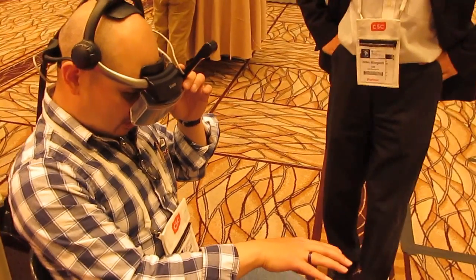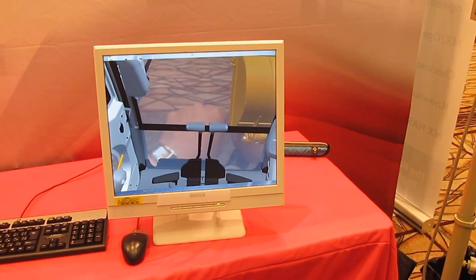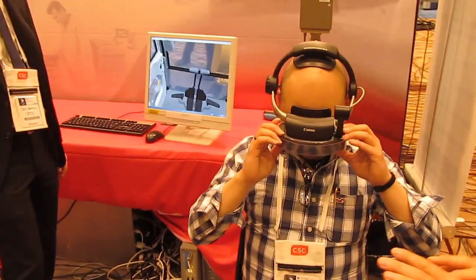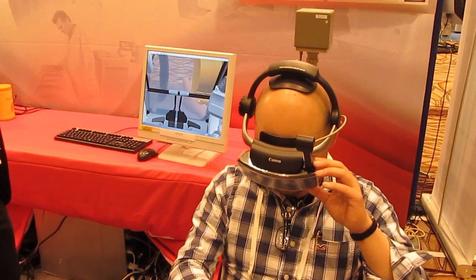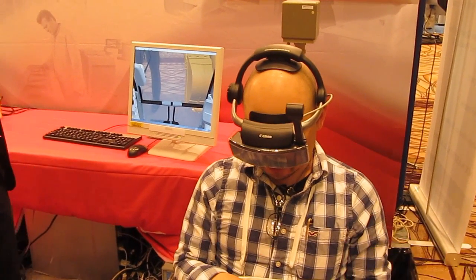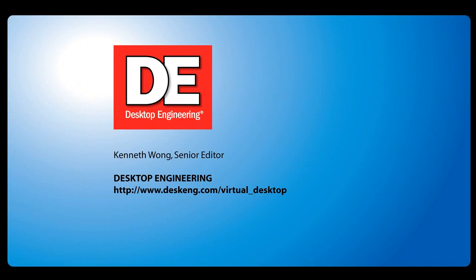For a long time, we have been stuck behind a keyboard and a mouse, interacting with 3D data on a flat 2D screen that pretends to be 3D. The new 3D mice, the new multi-touch screens, and augmented reality technologies are slowly changing this flawed computing dynamic. And it brings us closer and closer than ever to a hybrid environment that consolidates digital and physical 3D space. Until next time, this is Kenneth Wong, somewhere in Virtual Reality — also known as The Matrix.